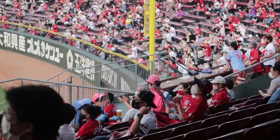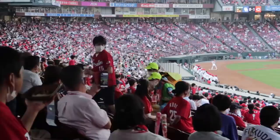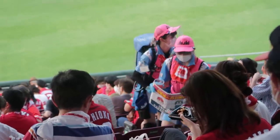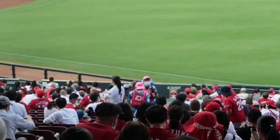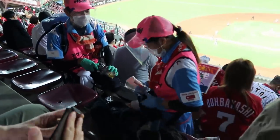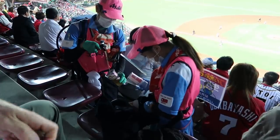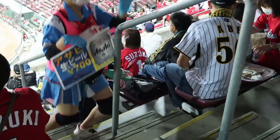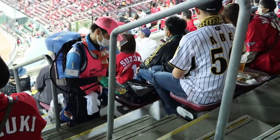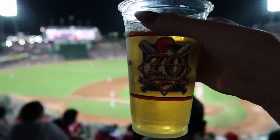My favorite nostalgia at a Japanese baseball game are Biru no Uriko, or the Beer Girls. Beer Girls are vendors who run up and down the stadium stairs with 30-pound keg backpacks. They dispense ice-cold draft beer so that fans can get their buzz on without ever leaving their seats. Can someone send a memo to the American Major League Baseball, please? Uriko are super easy to spot in their bright-colored uniforms with large logos of the beer they are specifically selling. Even if you don't particularly like the sport, there are so many unique reasons to go and experience a Major League game in Japan.